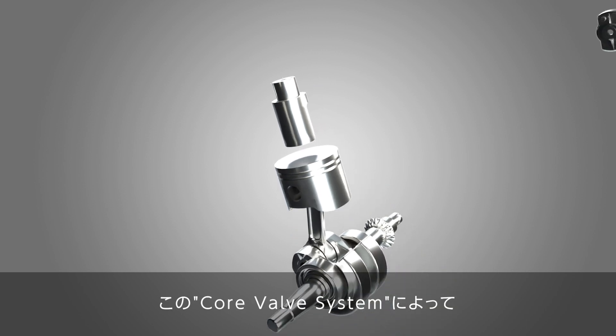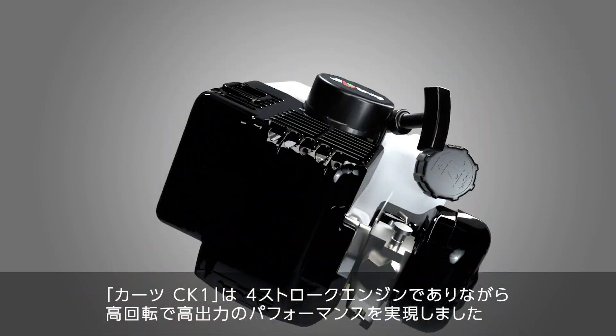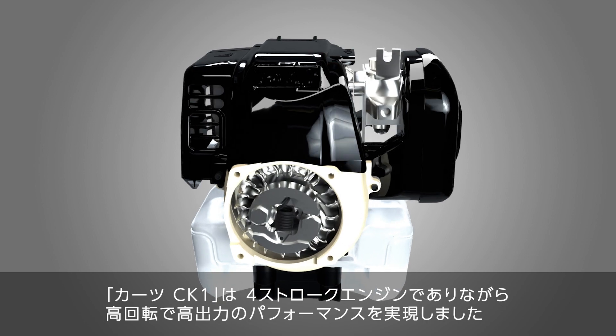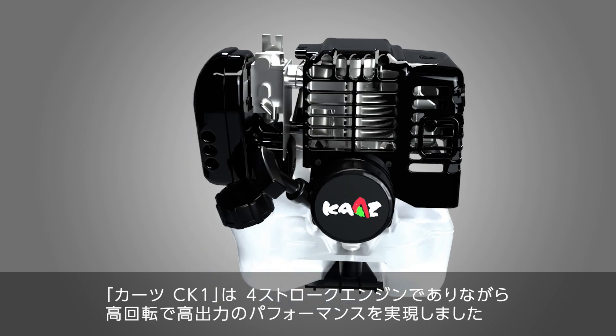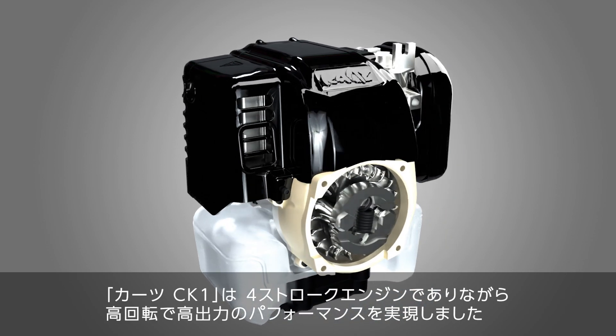This core valve system has made it possible to achieve high RPM and high output performance while being a four-stroke engine. The Kartz CK-1 is a next-generation engine developed with the concept of ensuring optimal performance at high-speed rotation and high-speed range.